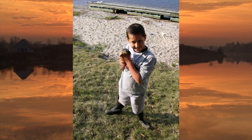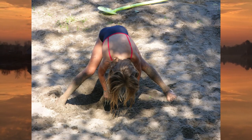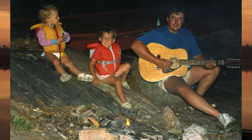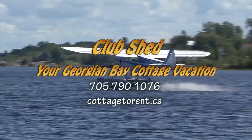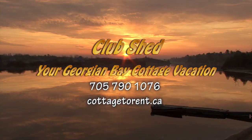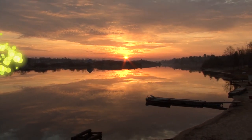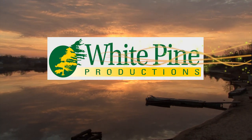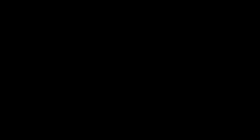Contact us now to book your vacation today. www.gib.com